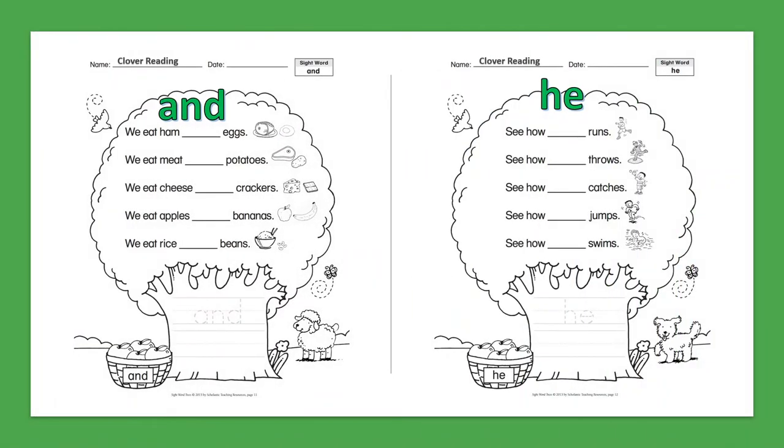Sight Word: And. We eat ham and eggs. We eat meat and potatoes. We eat cheese and crackers. We eat apples and bananas. We eat rice and beans.